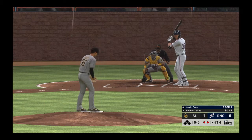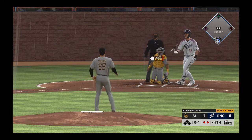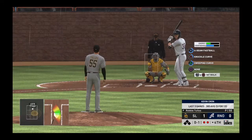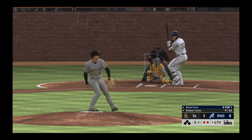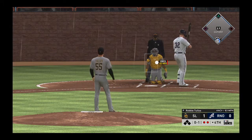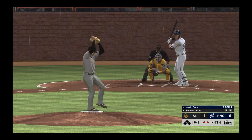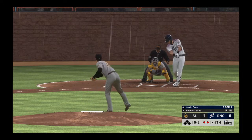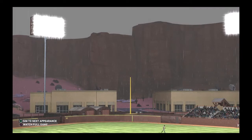Coming to the plate, Kevin Crone. First two men in the inning have both gone down via the punch out, so we'll see if he can fare any better. Down the left field line and deep, and no one will get this one. Looks like he was cheating a heater right there, a little bit too far out in front. And that will be strike three, retiring the side.